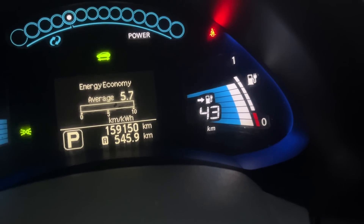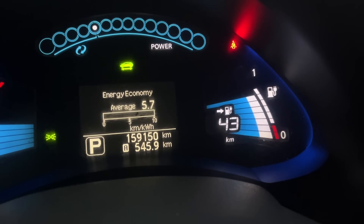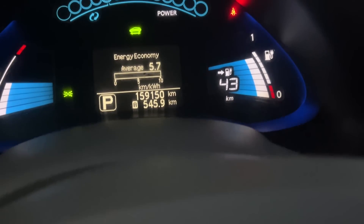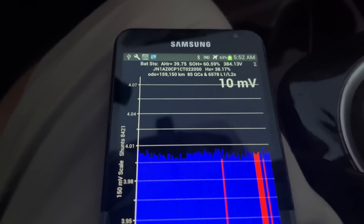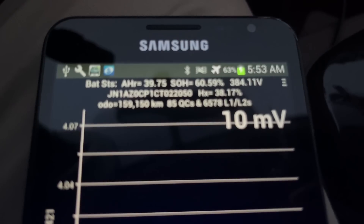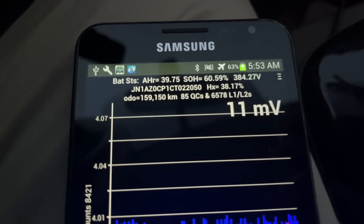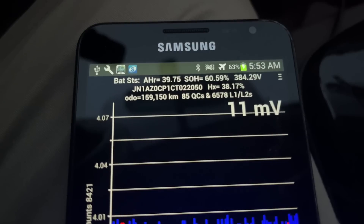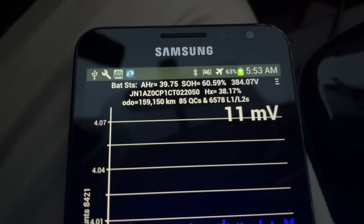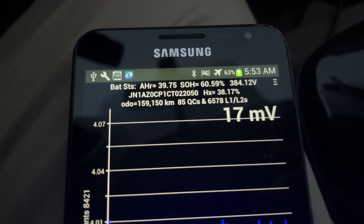More importantly, we can also hook up a scanner to the car through the OBD2 port — the onboard diagnostics port — and get more information using an app called LeafSpy. I have it on this old Android device here. Looking at the top of the screen, it says battery stats: amp hour 39.75. That's the amount of battery capacity remaining in the vehicle, which may not be too meaningful. But the next one — SOH — that's more meaningful.